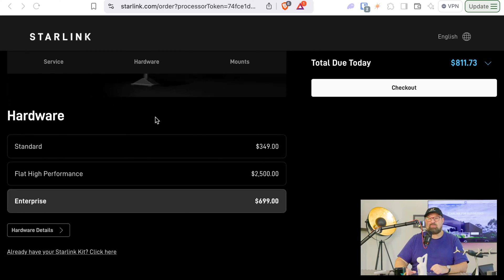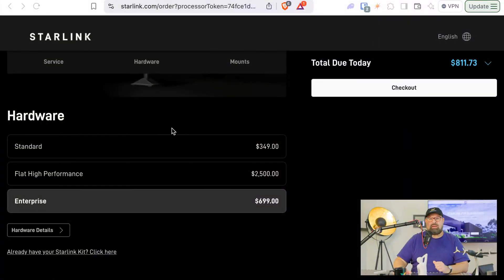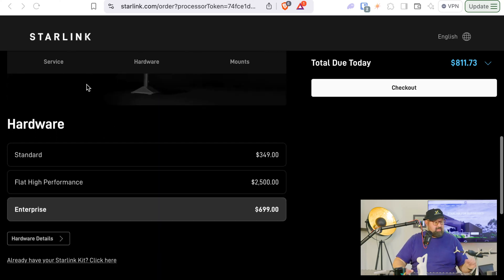For hardware, they have several options starting at $349, which is quite enticing. You can start with just that dish for $349 and it includes a Wi-Fi router. So it's really low entry cost. If you opt for the 40 gigabyte plan, that's $140. So it is competitive, and it's mainly made for rural areas where there are no other options.